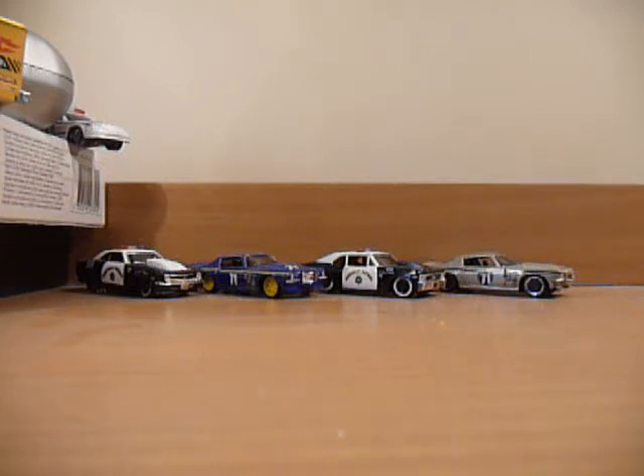That is an M case assortment. Now I didn't have my list on me of what I needed, so I picked up eight cars and then got home and sorted them out. The first four are ones that are adding to my sealed collection.